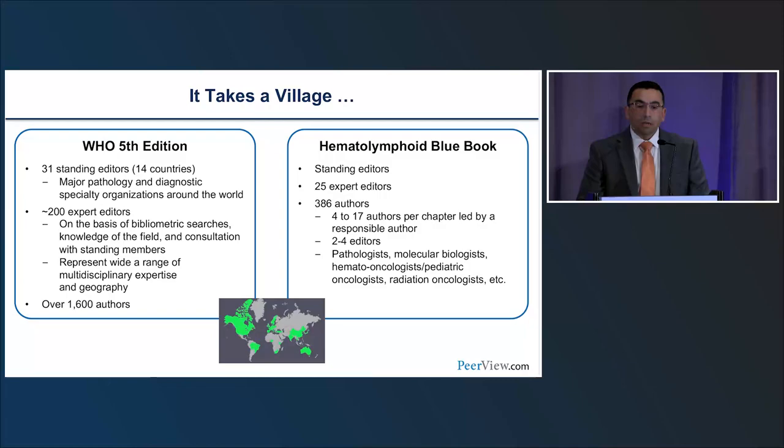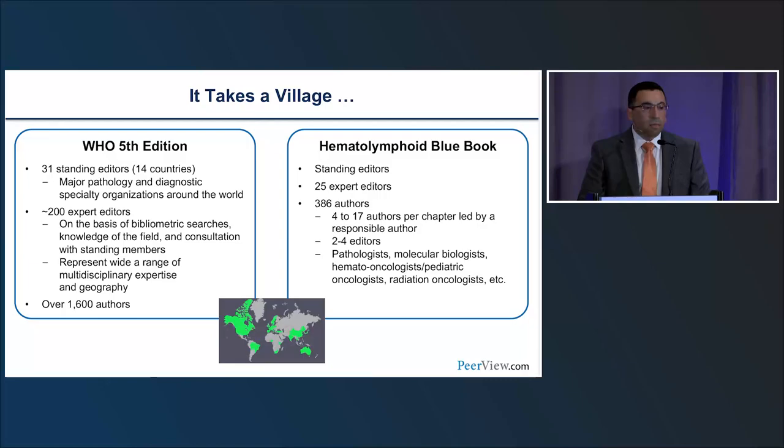The WHO classification today exists for all organ systems, online as well as in print. For the fifth edition, it has taken contributions from over 1,600 authors across all volumes. For the hematolymphoid book alone, over 420 individuals from countries around the world—oncologists, pathologists, epidemiologists, geneticists—came together in a multidisciplinary fashion to make this happen.